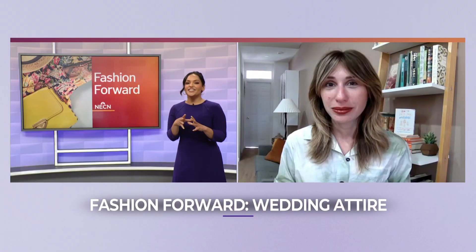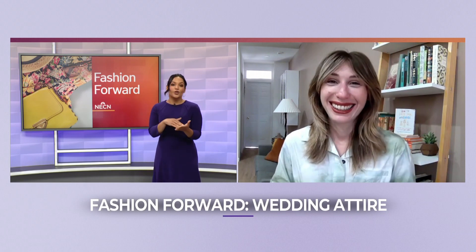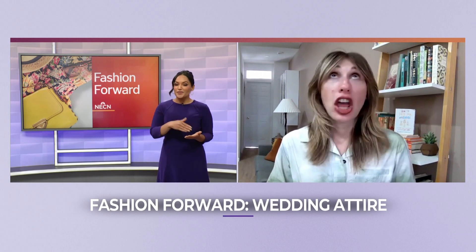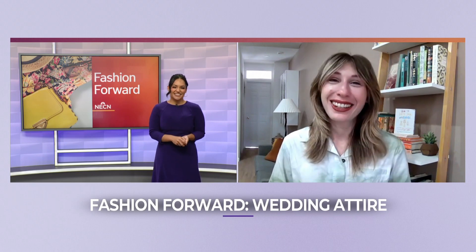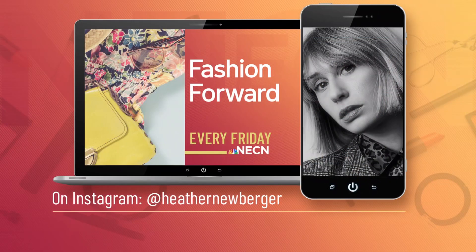I feel like I got a better understanding, because those invitations are not stopping — they're definitely going to keep coming in 2023 as well. Make sure that you follow Heather on Instagram at Heather Neuberger, and go pick up her book — I highly recommend it. That is 'How to Date Your Wardrobe.'